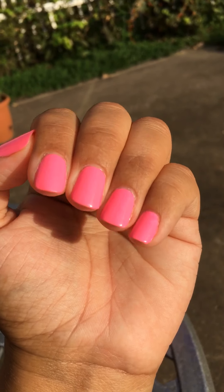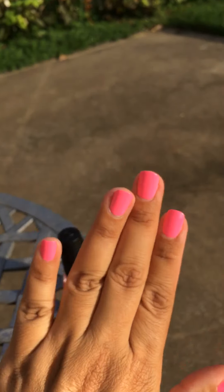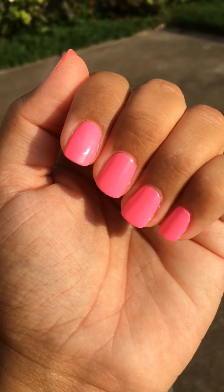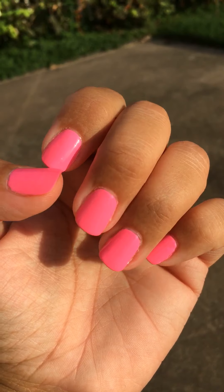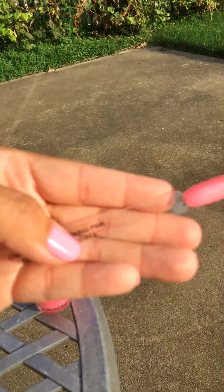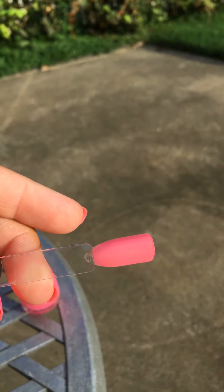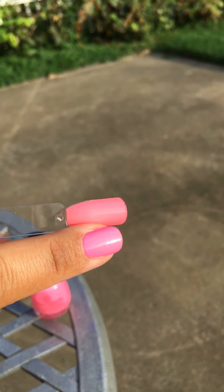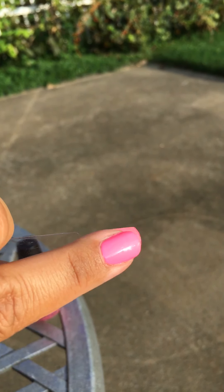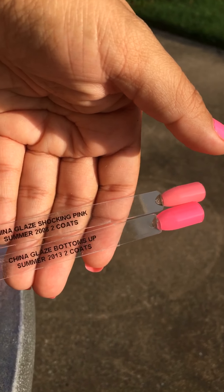I'm trying to get some good pictures of it in the sun because it's just the perfect summer polish for me. I absolutely love it and I honestly think this is going to replace my all-time favorite pink from China Glaze, which was actually this one right here — Shocking Pink. Looking at them side by side, you can see how Bottoms Up just totally pushes Shocking Pink to the side.